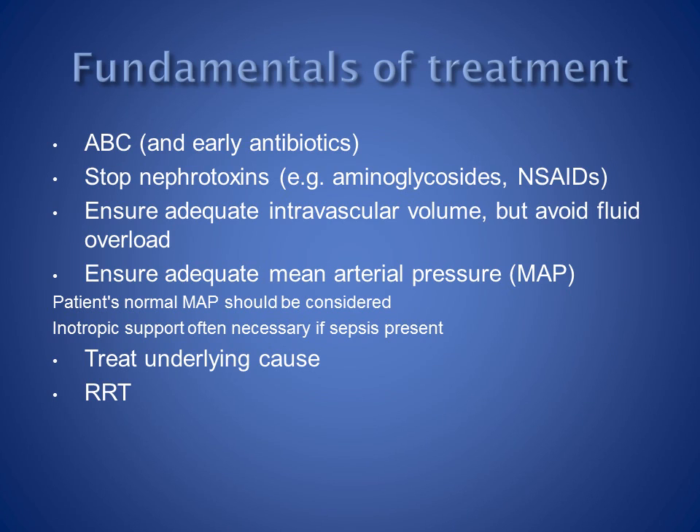The fundamental treatment of acute kidney injury involves an ABC approach. Many patients admitted to ICU have respiratory and cardiovascular problems, which must be addressed as a life-saving priority, and which, of course, may also cause renal injury.